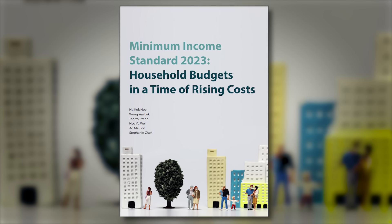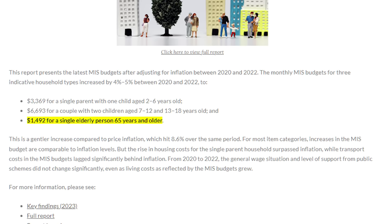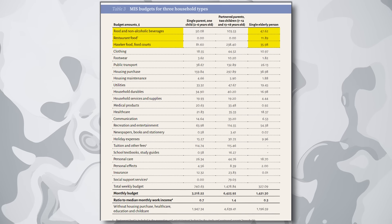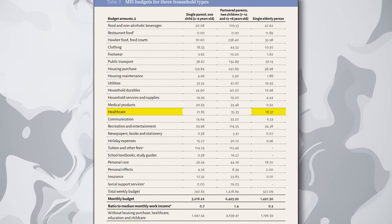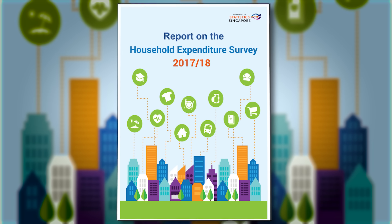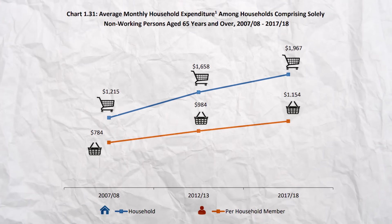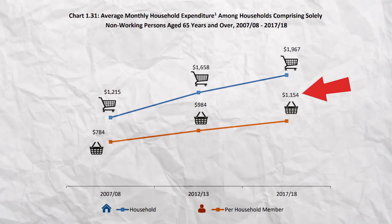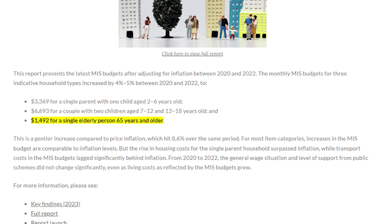To answer this, let's look at some statistics. According to the Minimum Income Standard 2023 study, if you are single and 65 years and older, you will need $1,492 for a basic standard of living. This includes food expenses of about $400 per month, housing-related expenses of about $330, and the rest covers transportation, healthcare, recreation and miscellaneous expenses. The Household Expenditure Survey 2017-2018 found that for non-working persons aged 65 and older, monthly expenditure was $1,154. Applying a 3% annual inflation rate, the current figure comes out to around $1,400, which is quite close to the earlier study.